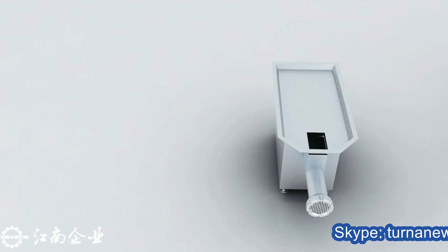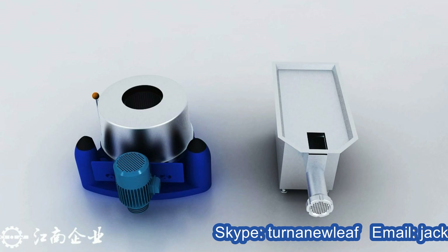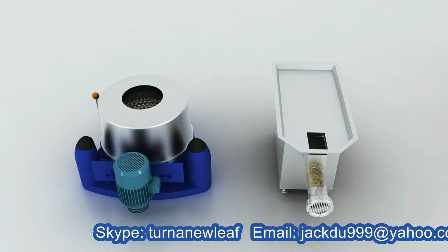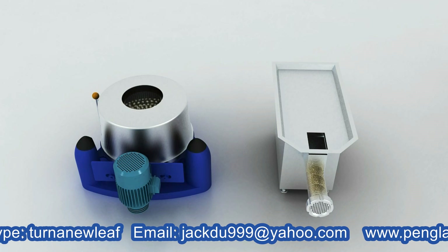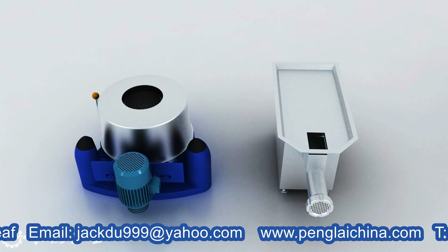The gelatin recovery system consists of a gelatin recovery machine and centrifugal units. They process the gelatin produced after the soft gelatin filling process through metal recycling via the gelatin recovery systems. The gelatin recovery machine crushes the gelatin into about two-centimeter blocks. After alcohol cleaning, the blocks are placed in centrifuge units for drying for future recycling standby.